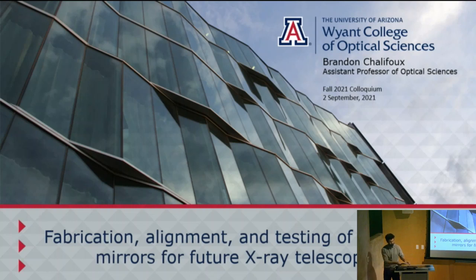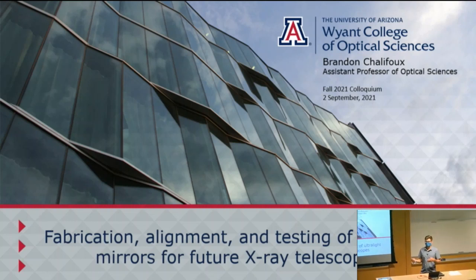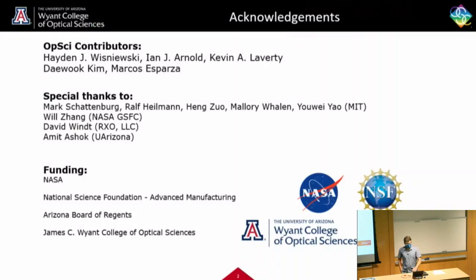Thanks. I'm excited to be here — this is actually the second colloquium I've been to but the first one I've given. It's been really weird this year because last year I could only meet people over Zoom, so it's been a very positive change to see people in person. I'm going to talk about some of the work that we're doing in my lab and some of the work others have been doing on x-ray telescopes. We're working with folks from Optical Sciences, including Dawood Kim and his student Marcos, as well as people at MIT, NASA Goddard Space Flight Center, and others.